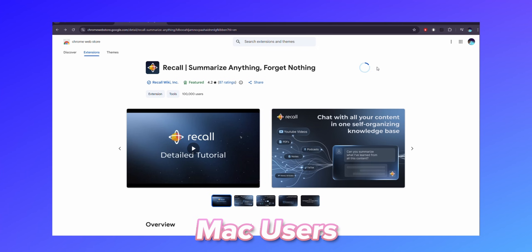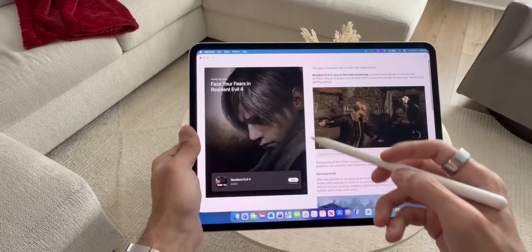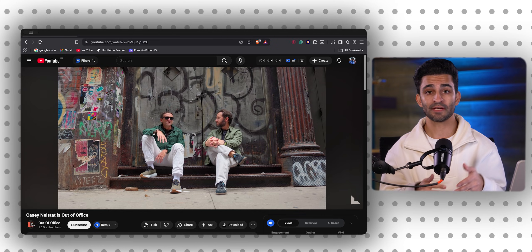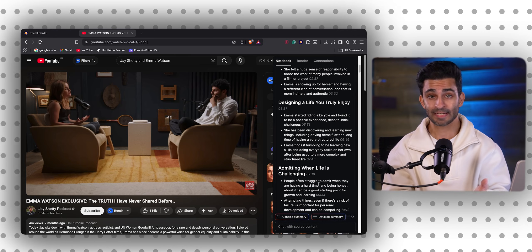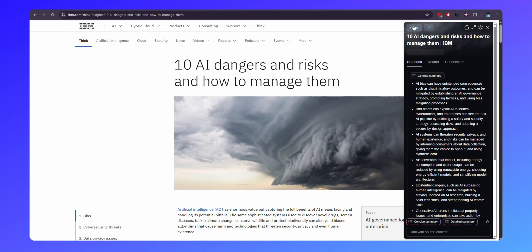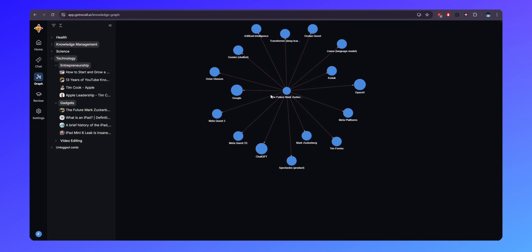Though I use my iPad for everything, Mac users get the benefit of installing Recall's browser extension. It quietly becomes an intelligent layer over everything you do online. You can literally save YouTube videos, PDFs, articles, podcasts, TikToks, and random web pages, and Recall will automatically summarize them, tag them, and connect related ideas across your entire library. Let me show you a quick example right now.